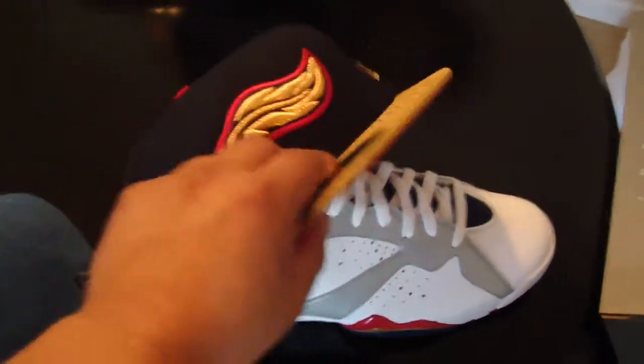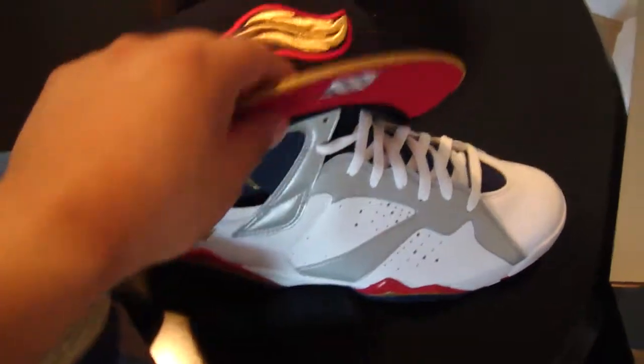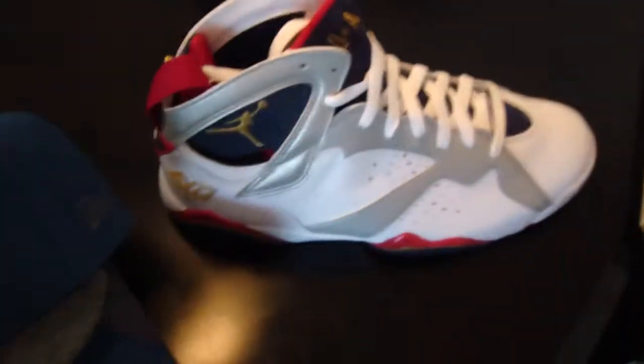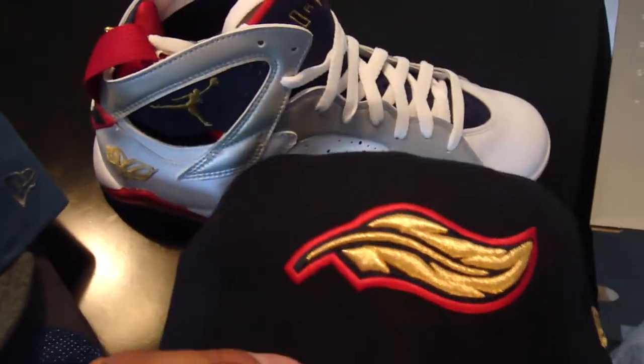Then I got this one for the Olympic 7s — I love the game. That's not black, that's navy. It's a dark blue kind of — you can't see it that great, but it goes pretty alright with the hat, the shoes, and everything.